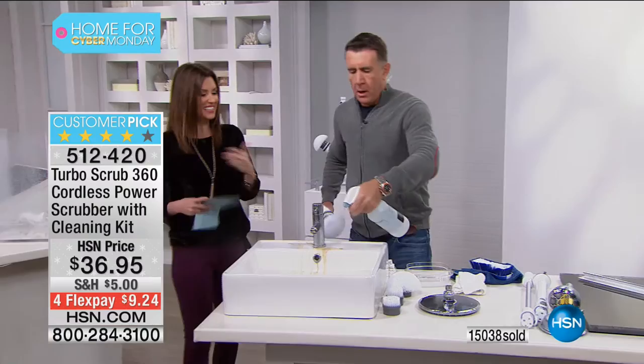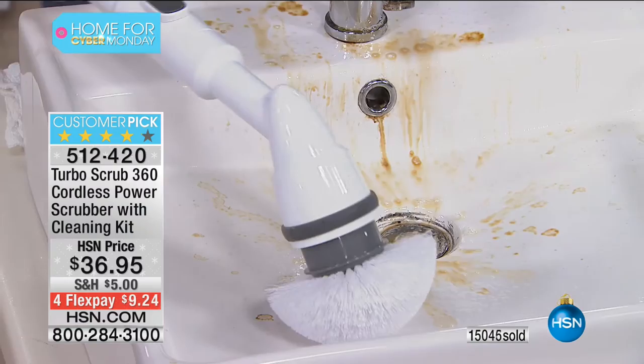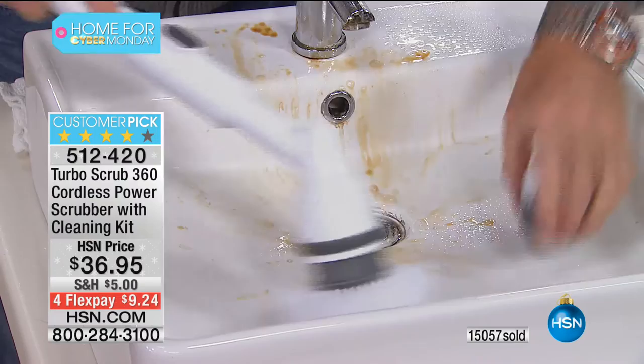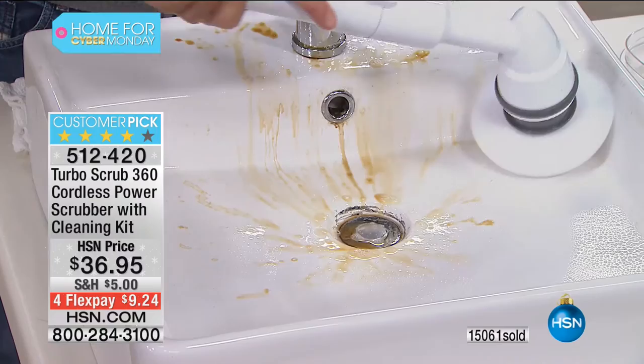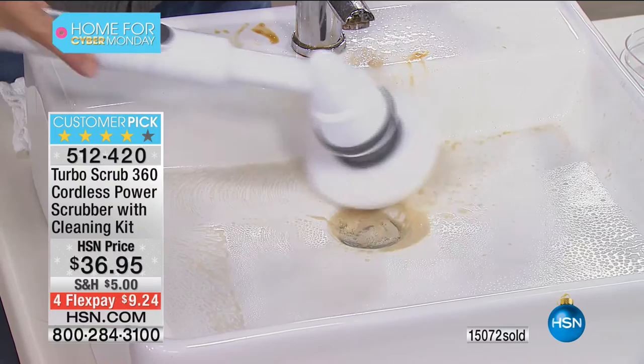Anything you have to clean at home, whether you have a giant mansion or live in a one-bedroom apartment, this is going to make it easier. It's powerful, it's cordless, charges up in less than two hours. You get the three heads — the heavy-duty head with the coarser bristles, the corner brush, and the all-purpose brush. This is a champ in the bathroom — the whole entire bathroom to clean: your sinks, showers, tubs, the glass, the backsplash, the silicone seals, the faucets. This is going to get into those areas and make cleaning your bathroom easier.